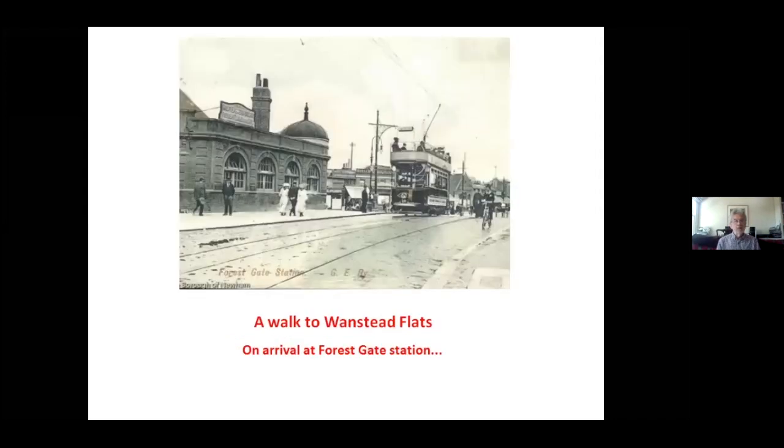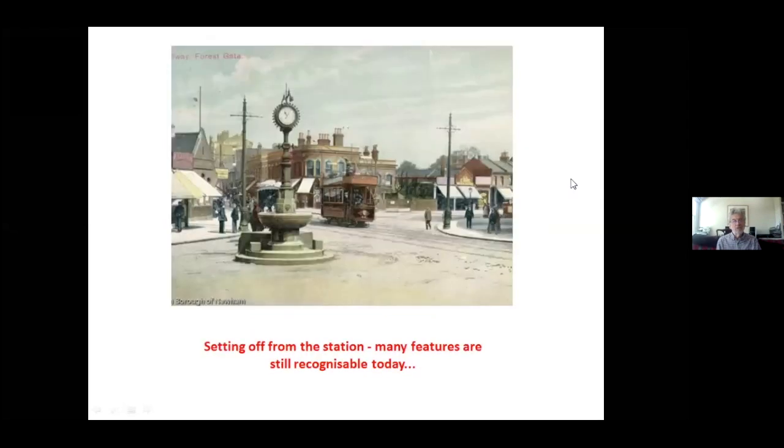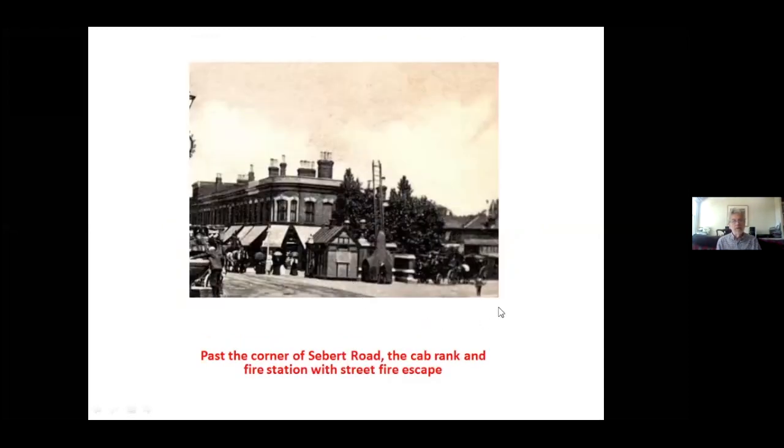To finish, a quick virtual walk from Forest Gate station around 1900 up to Wanstead Flats. On arrival at Forest Gate, traffic was not a major problem — even the tram cars didn't move that fast. Notice another woman cyclist on the right. Setting off from the station, many features are still recognisable today including the clock and the water trough, and the little chapel on the left-hand side is still there, now behind a hardware store. Moving past the end of Sebert Road, you can just see the cab rank where horse-drawn cabs were drawn up.